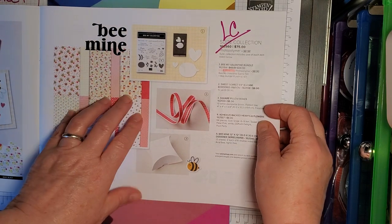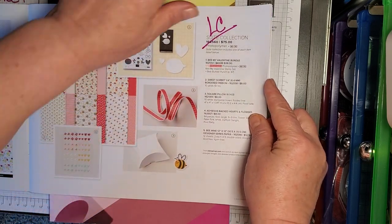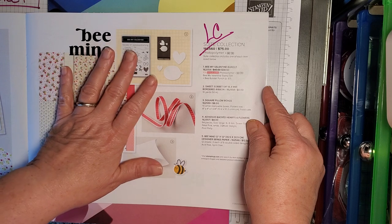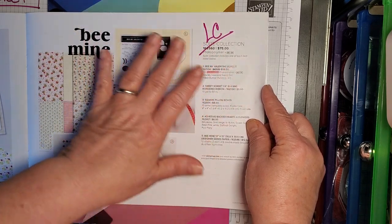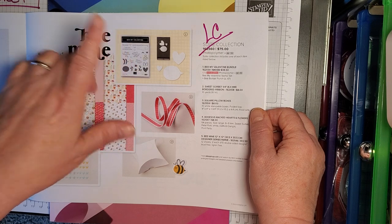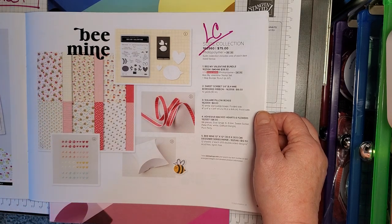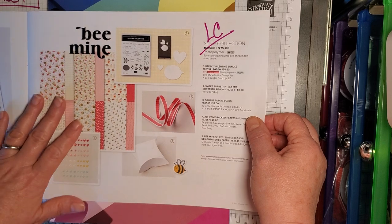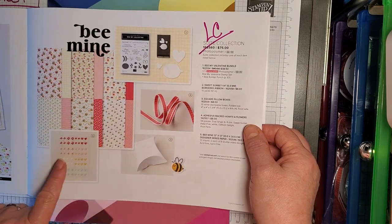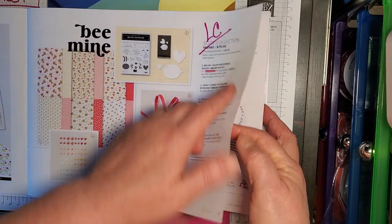This is the mini catalog. The first thing is the Be Mine Suite — no longer available, going on the Last Chance list. Now, some of that is a little bit of a misnomer, because some of these things are going to be either reconfigured or available, not as suites or bundles, but you'll be able to get the products individually. All of the products in the Be Mine Suite — the stamp set, the punch, the ribbon, the boxes, the embellishments, the paper — all going on the Last Chance list.